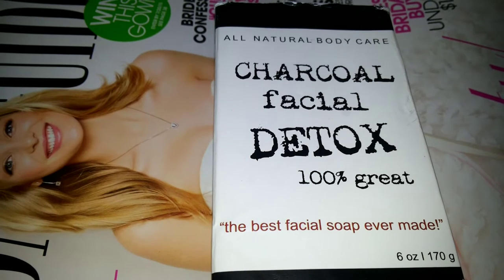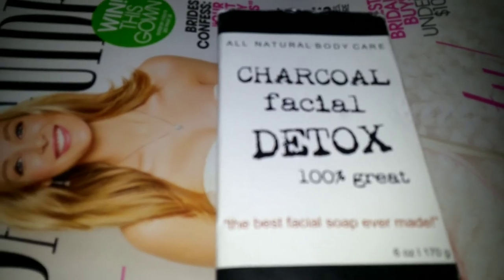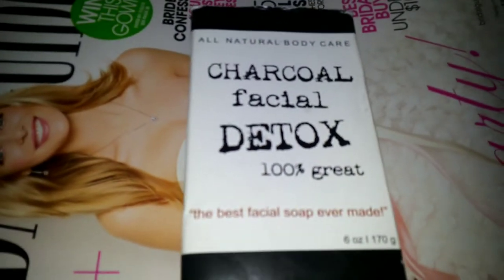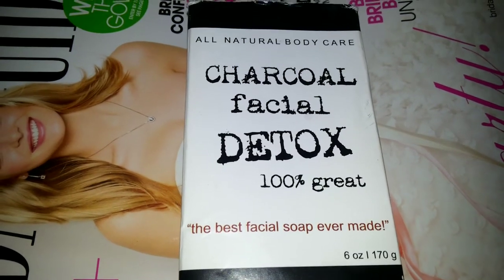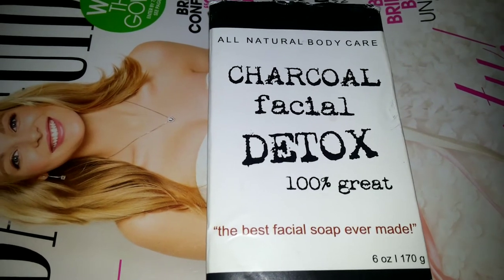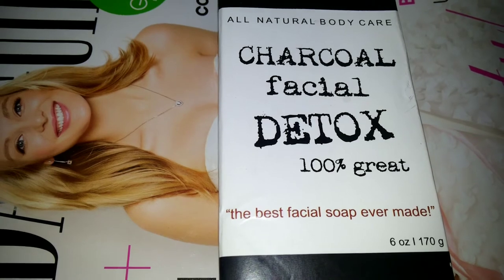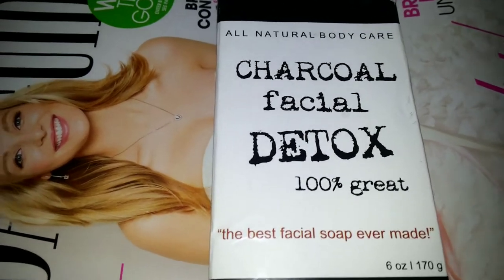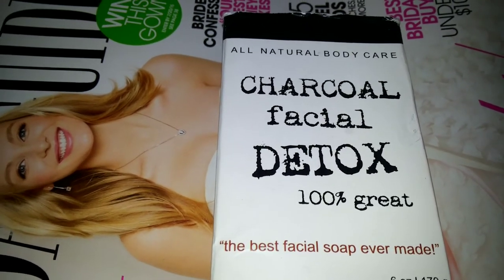I have extra dry skin and rosacea — I do not have oily skin. Charcoal soaps are supposed to be mostly for oilier skin, but I think this would be great for all skin types because with my desert of a face, this stuff worked amazing. I used it this morning and it left my face feeling so clean — cleaner than I've ever felt before. It has a gentle smell of peppermint to it.